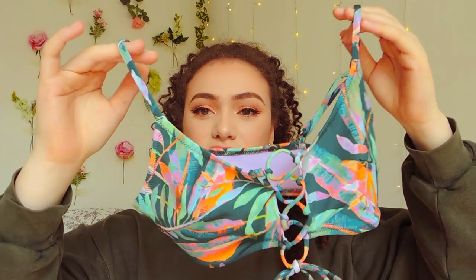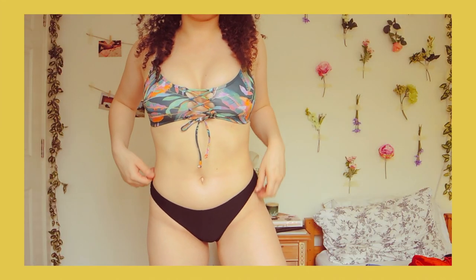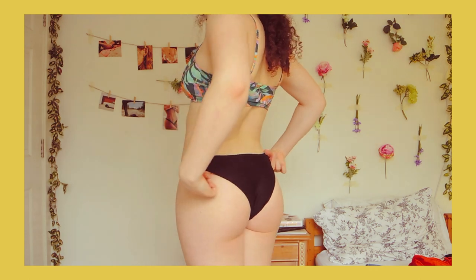The next things from H&M are bikini bottoms and a bikini top. The bikini top is in a kind of jungle or leafy print, with a tie at the front and a scoop neck cut. It'll go perfectly with these ribbed black bikini bottoms. I think everyone needs a pair of black bikini bottoms because they go with literally any other top — great for mixing and matching. Can't wait to be in the sun to wear them.